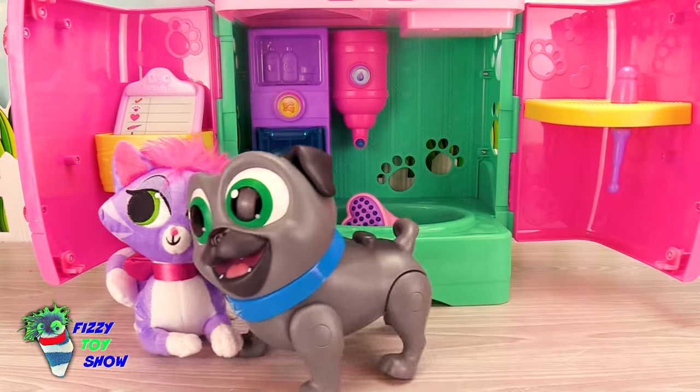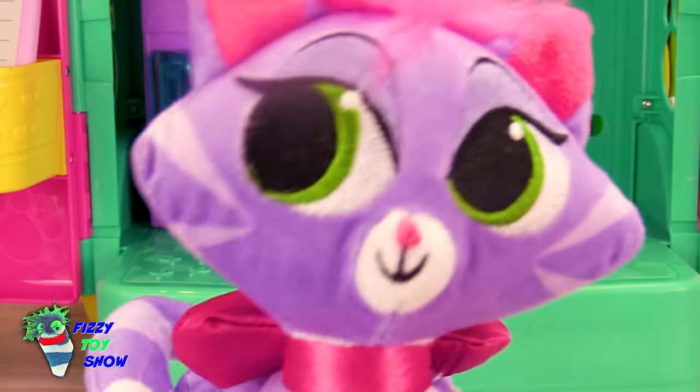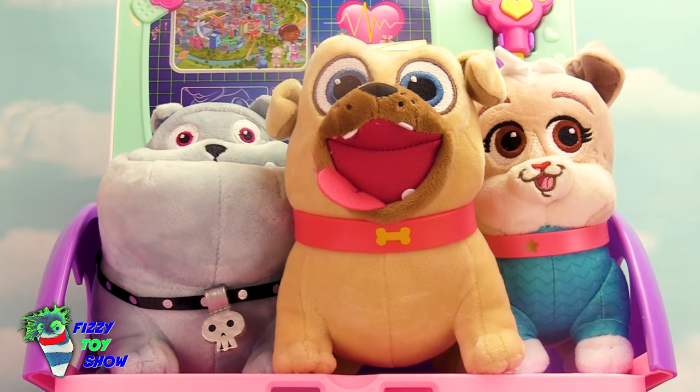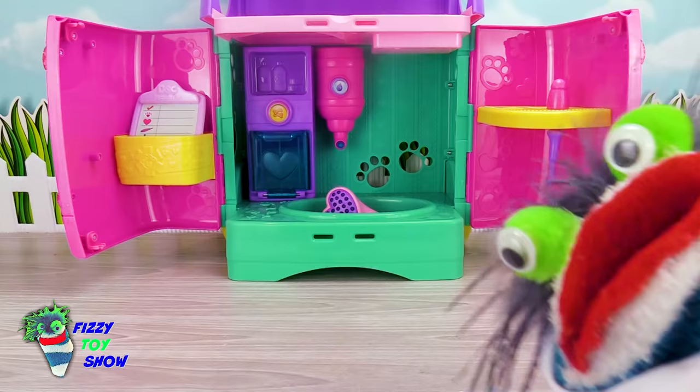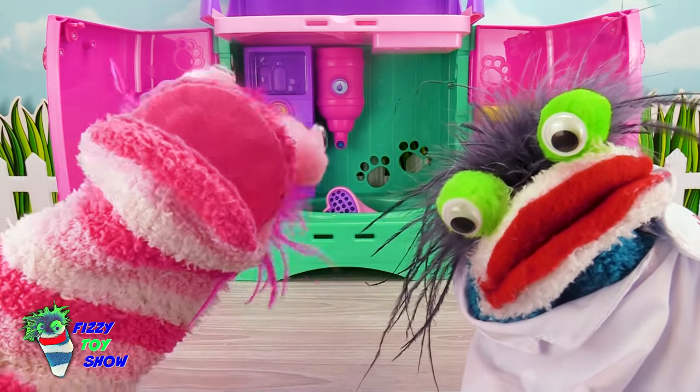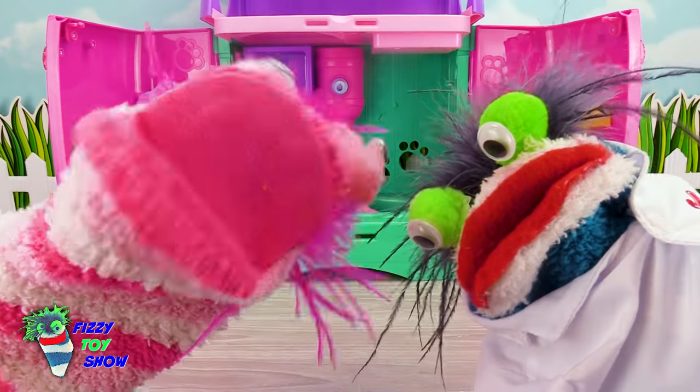Guess we better get going! Yeah, a real dragon here to see Dr. Fizzy! I can't wait to see this! Time to go brush our teeth and let Dr. Fizzy get to work! Okay Phoebe, where is this dragon? Miss Hands is bringing the dragon in! Wait, is it her dragon? Yes!